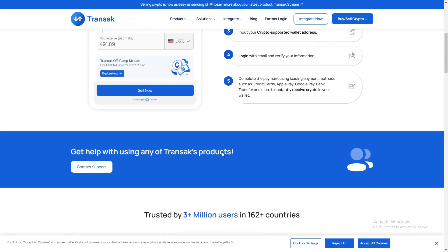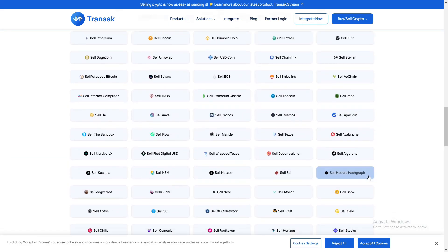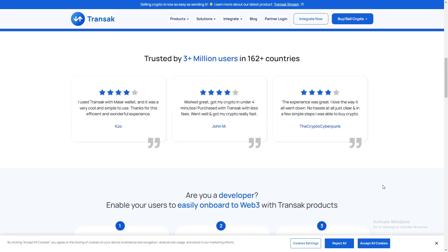Finalize the transaction using trusted payment methods like credit cards, Apple Pay, Google Pay, or a bank transfer. Once processed, the funds will be sent to your wallet instantly.